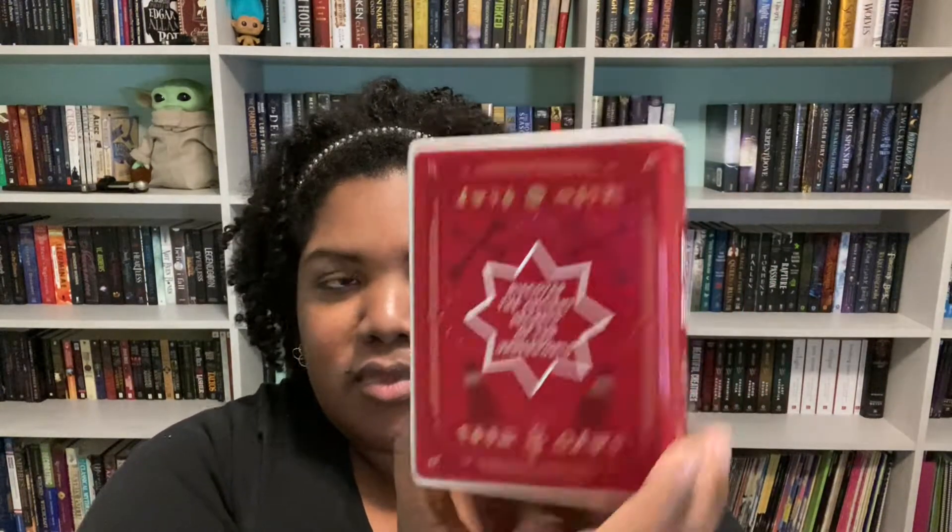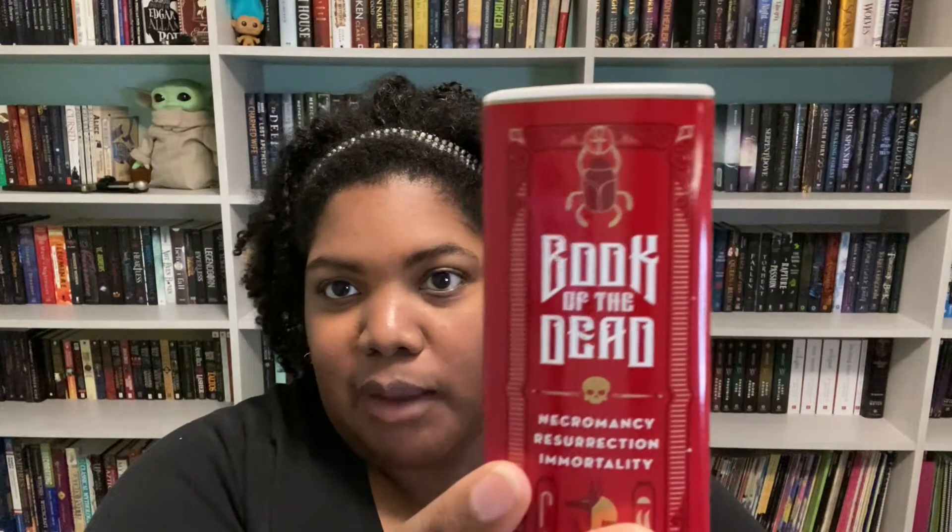Actually the ceramic vase is in the box — it says 'A Book of the Dead: Necromancy, Resurrection, Immortality.' The back says 'discover the ancient secrets of the underworld.' I'm going to put my pins in here — I like these.